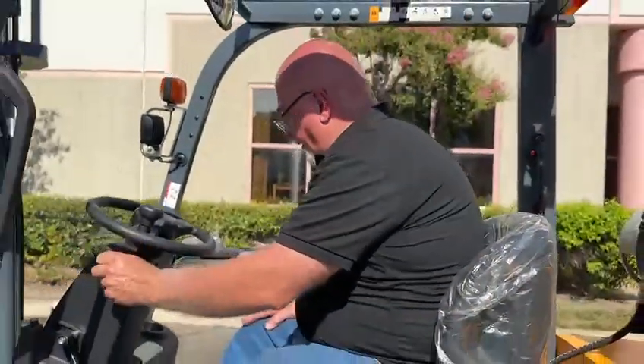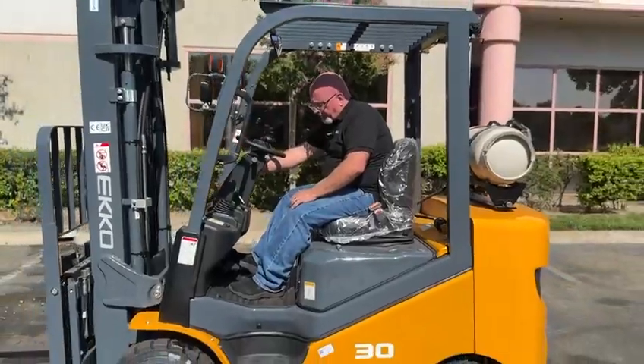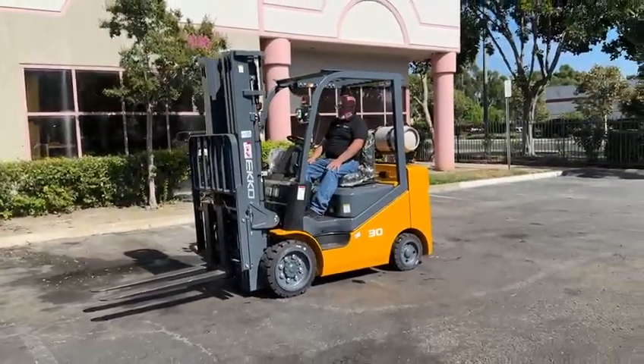Right now we'll go ahead and get it set up, ready to go, start it up. Very efficient, very quiet engine, very low emissions — meets all California standards.